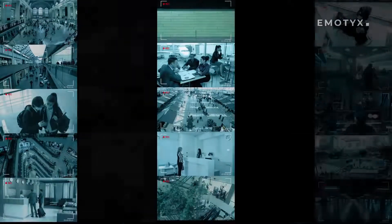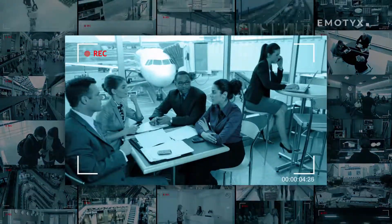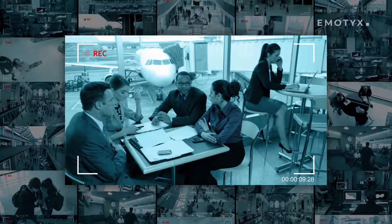Unfortunately, the limited attention span of humans and the ever-increasing number of CCTV cameras make the process of manual surveillance hectic and ineffective. It is getting harder to find the relevant information you need from a large volume of video streams.